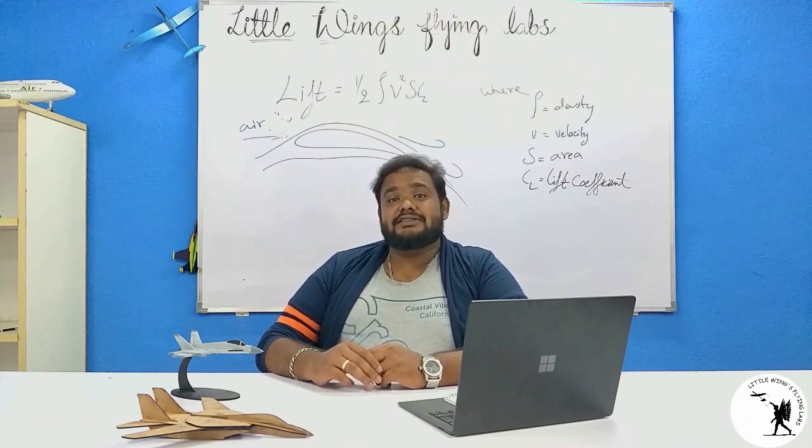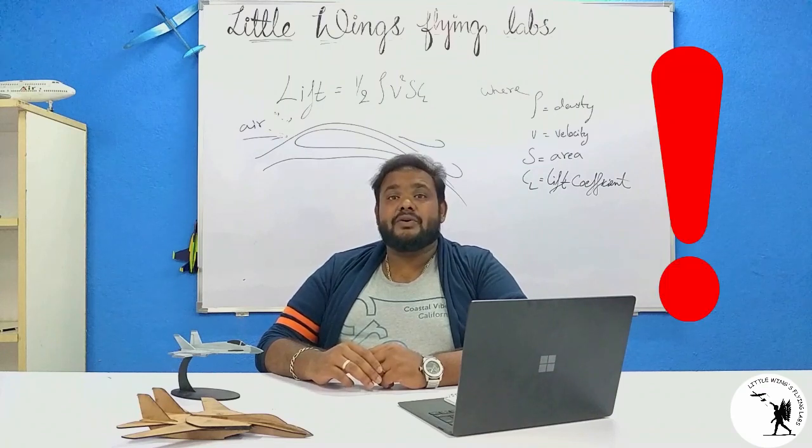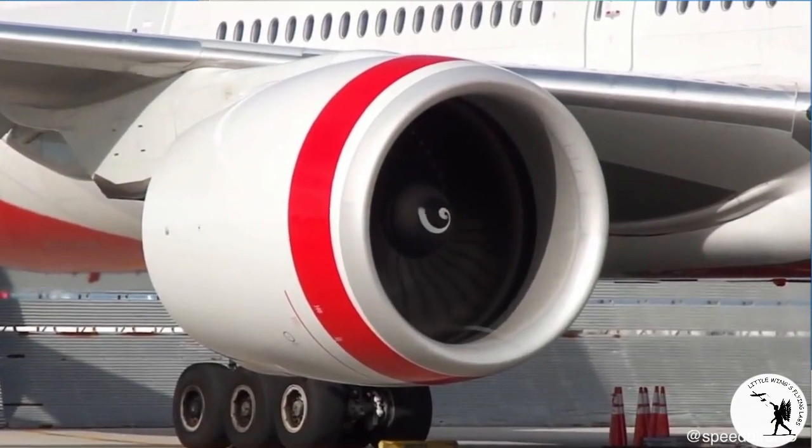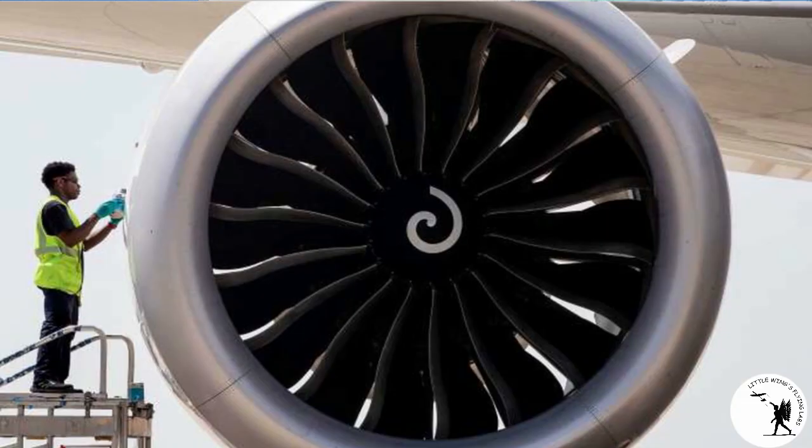These spirals act as a prominent hazard indicator, which ensures the air intake fan's motion so the airport ground staff can easily identify a running engine.